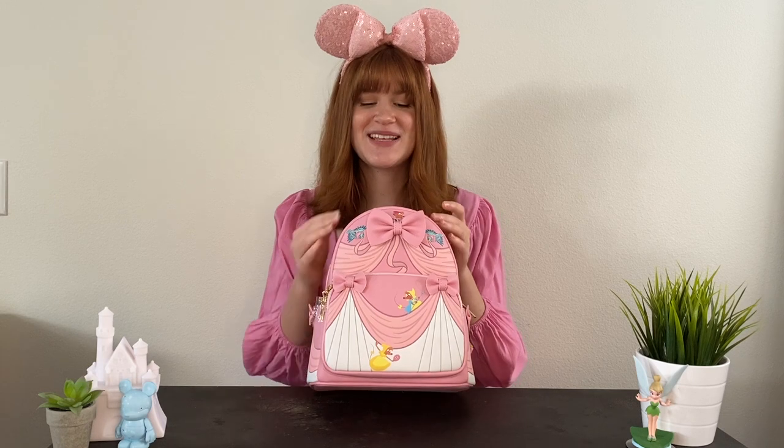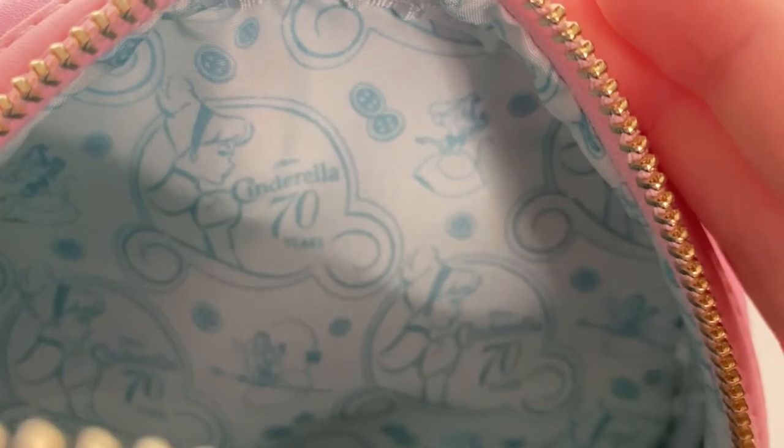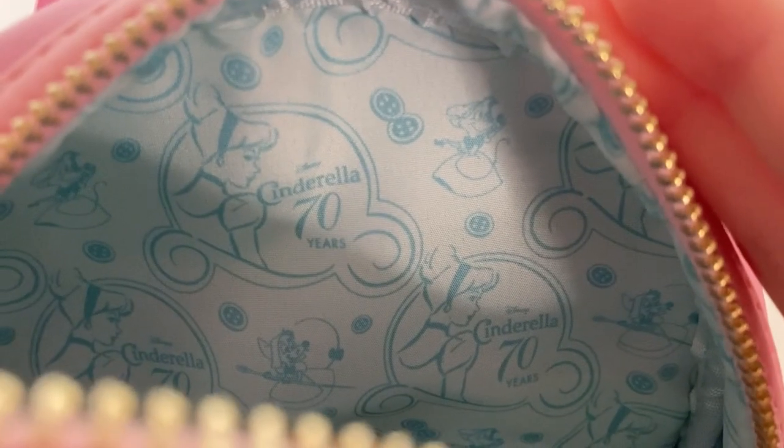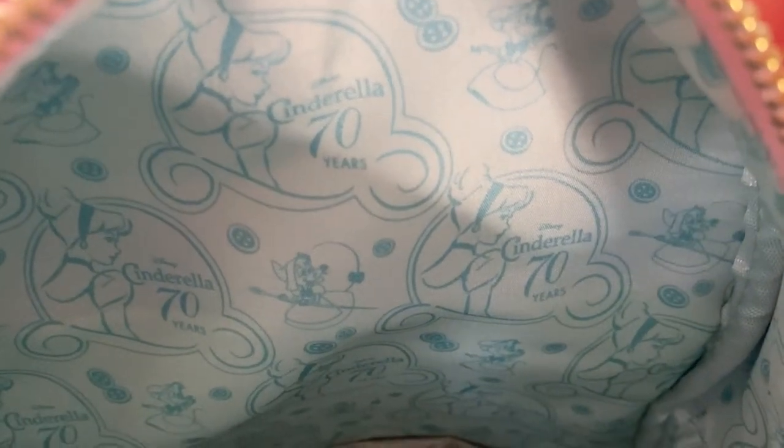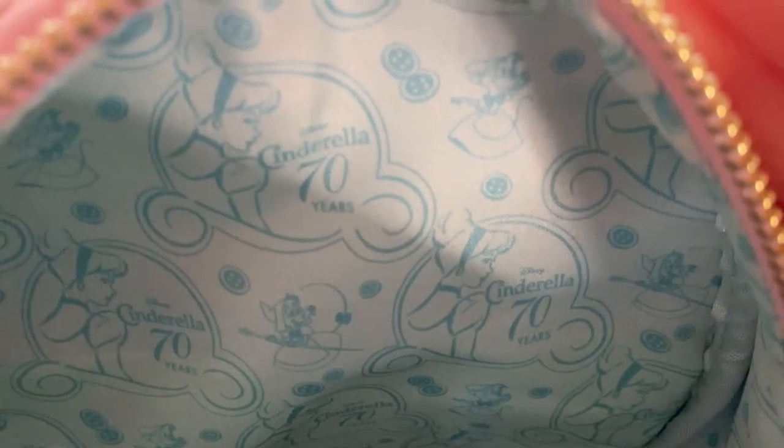When you open up the double golden zippers you can see a stunning lining on the inside, perfect for Cinderella's 70th anniversary. It is the same blue as her dress in the final part of the movie and features the chariot, Cinderella, and all the mice on the inside. I love this added detail and think it is so beautiful — it matches perfectly to the dress-making bag.